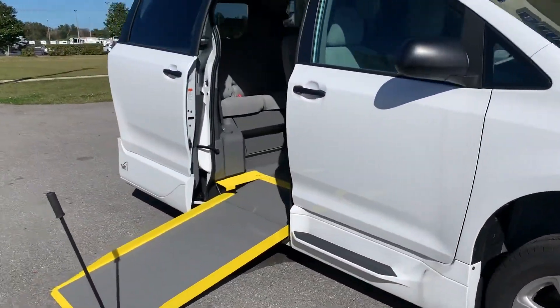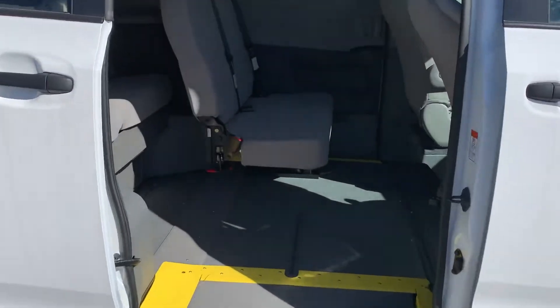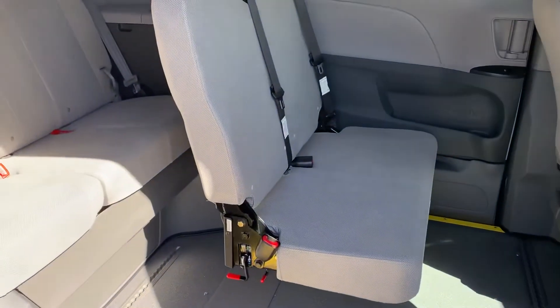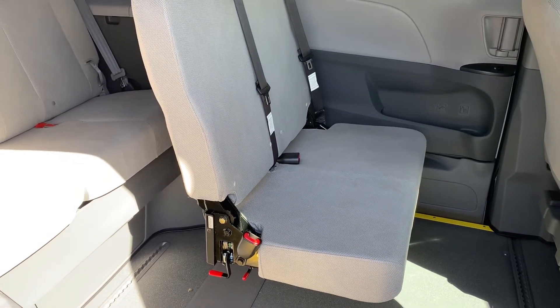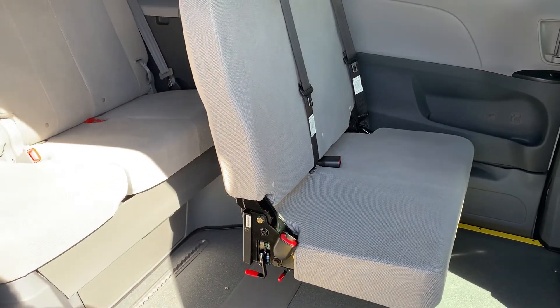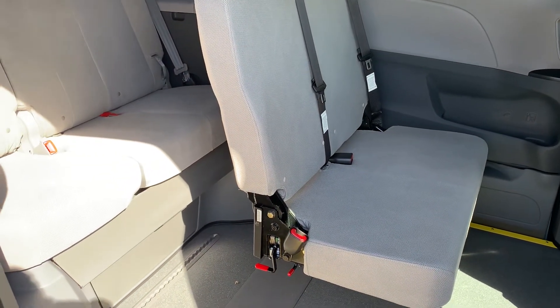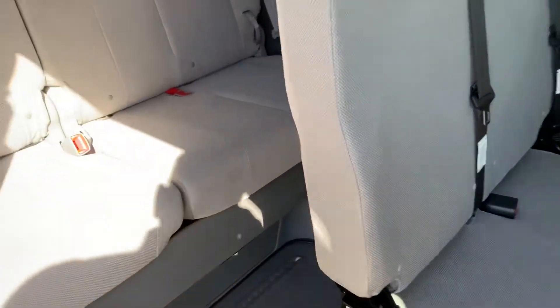The ramp is a manual ramp but it comes out very easily and stows very easily. This unit is equipped with a three-step fold-away seat in the midship area. You flip this down and up and it stores away, and then you can put up to two wheelchair positions in this vehicle.